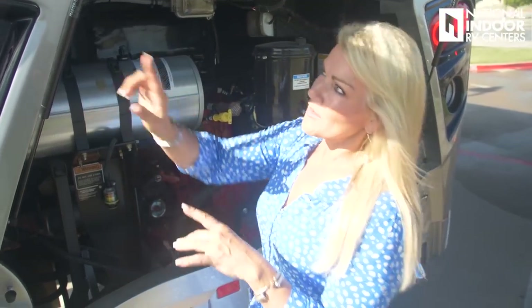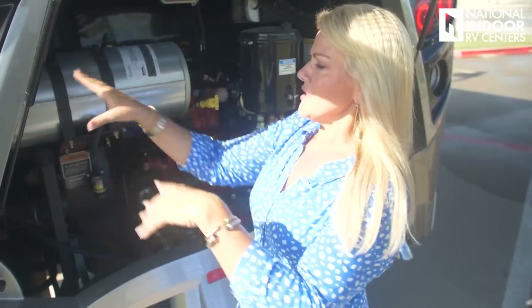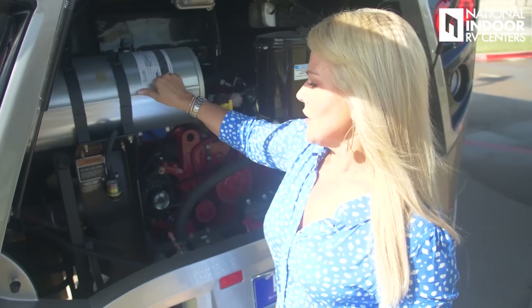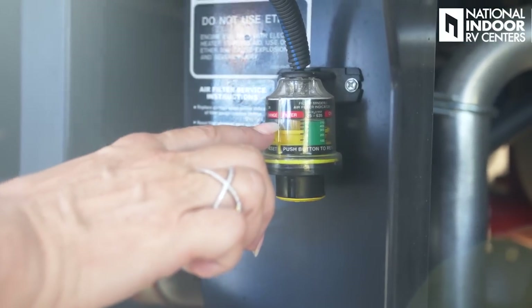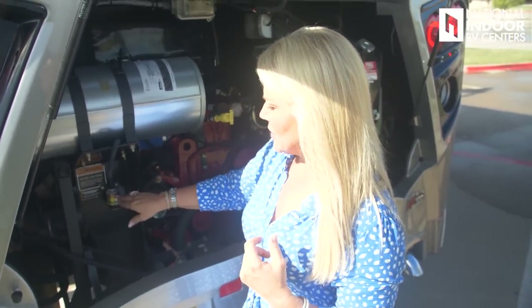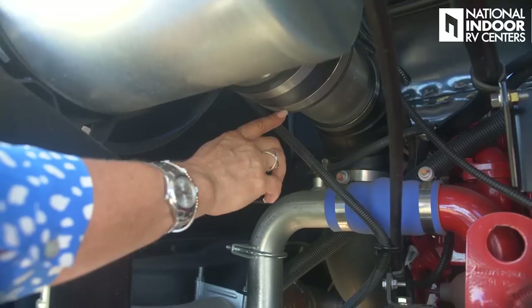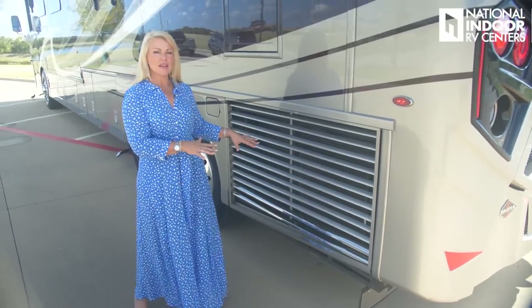The vent on the side of the coach brings fresh air into the engine, passing through the air cleaner before reaching the engine. There's an air minder indicator that tells you when the filter needs servicing — it'll reach the red line when it's time. The air is filtered and then goes back into the engine. We also have the side radiator.